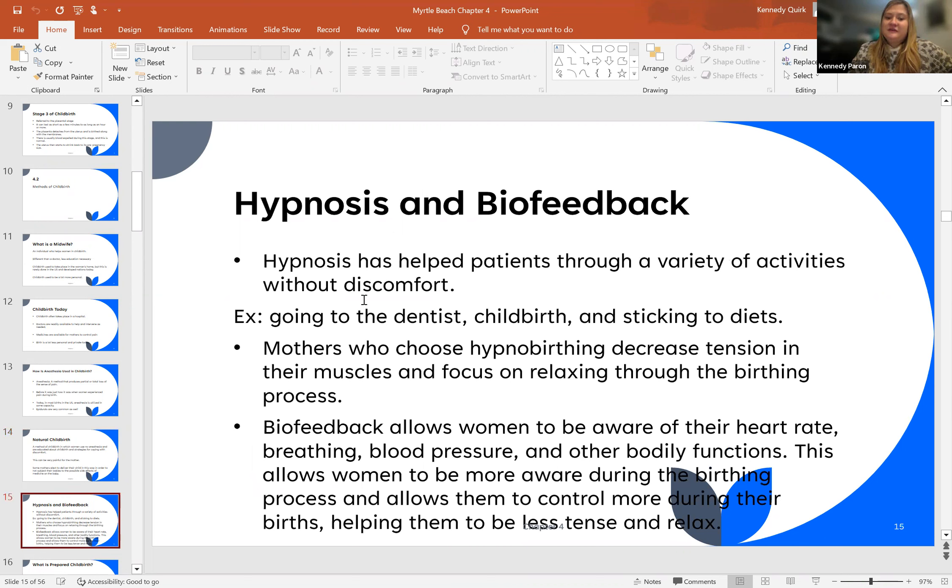There are also different methods called hypnosis and biofeedback for birth. Hypnosis is held to a standard that helps patients through a variety of activities, such as birth without discomfort. An example might be going to the dentist, having a baby, or sticking to your diet — these are all not preferred activities. Mothers who can create hypnobirthing for themselves decrease the tension in their muscles and focus on solely relaxing through the birthing process.